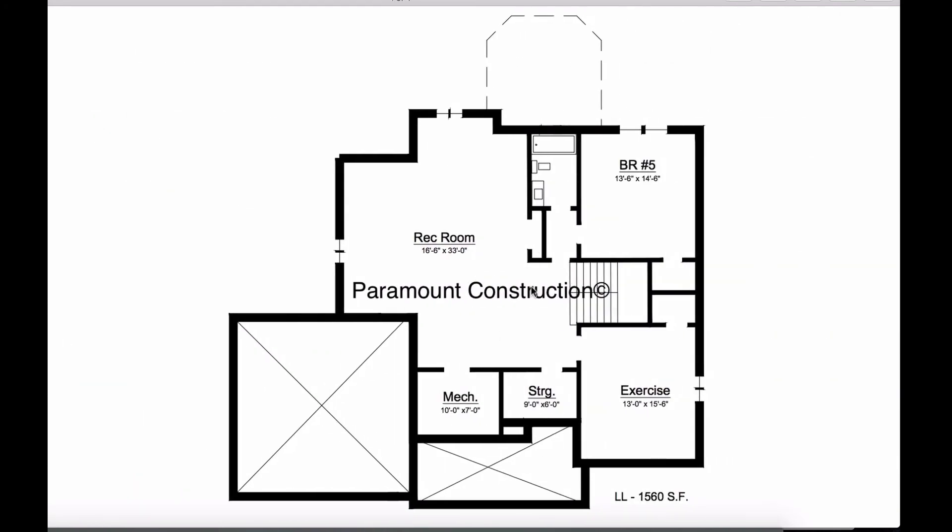Come down to the lower-level basement. We have a big open rec room, mechanical room, storage, exercise room, another bedroom, and a full bath.